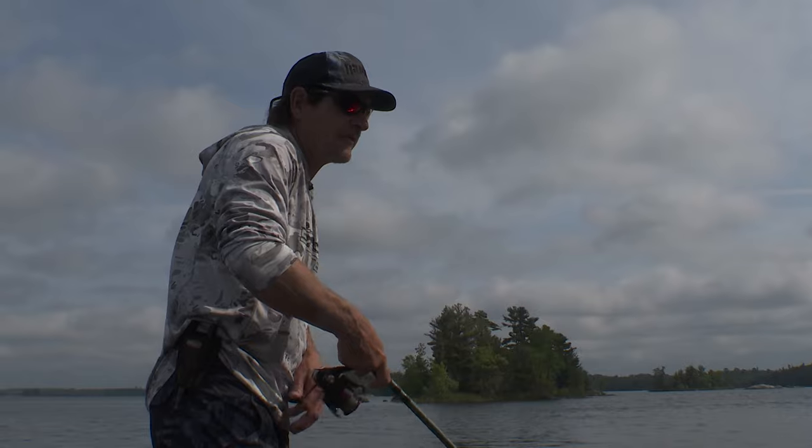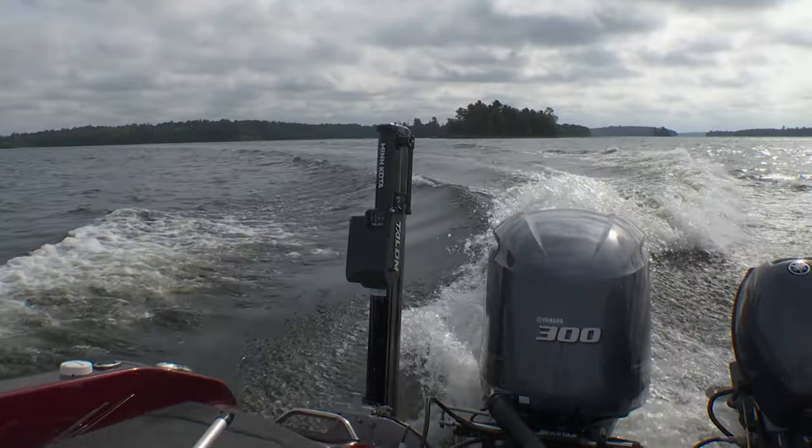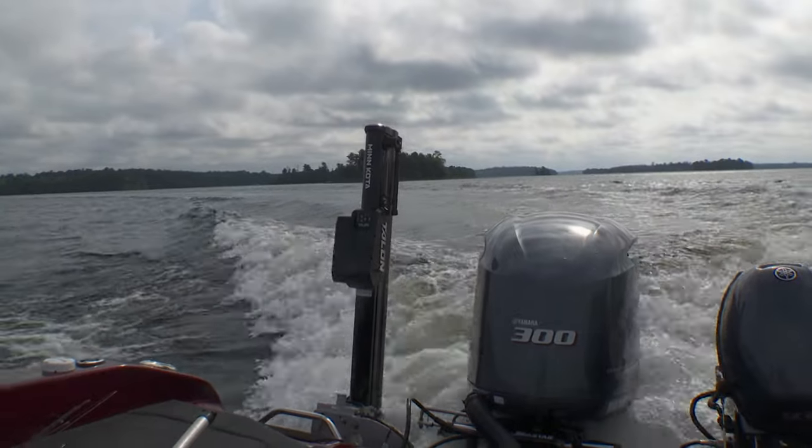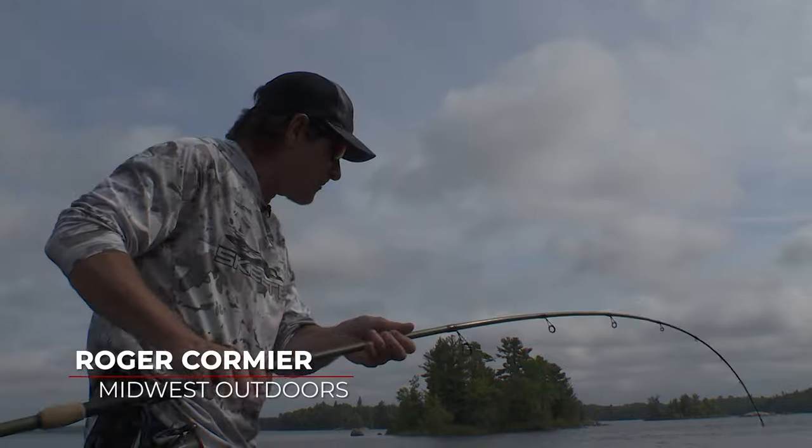Beautiful morning up here in northern Minnesota. Scott Walsh and I are just running down a shoreline — we haven't even finished our coffee yet. Just ran up the lake and we're throwing little cranks along the shorelines here to see if we can catch some smallmouth.